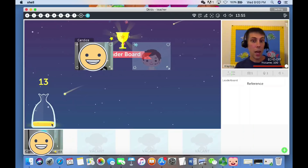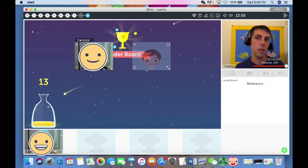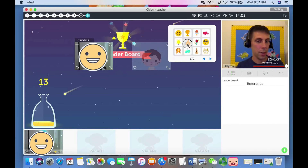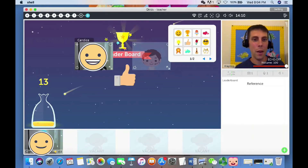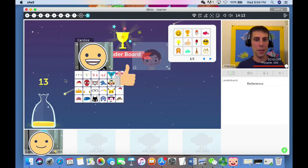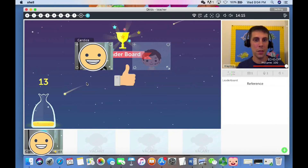Candace, you got 12 diamonds — great job! Would you like a sticker? Yay, I want a thumbs up! Great job. How about an emoji? I want a Spiderman. Spiderman — great job, you did so good today! If you have more than two students in your class, you may submit to that position so everyone gets a chance to be put on stage — not only the winners.